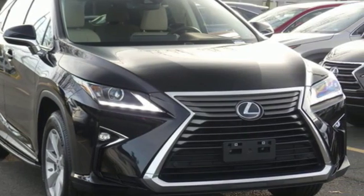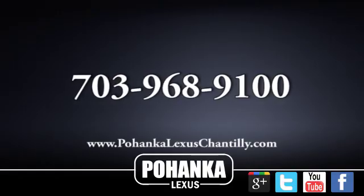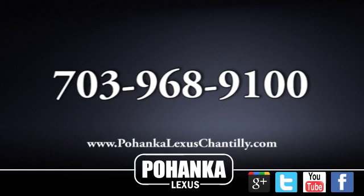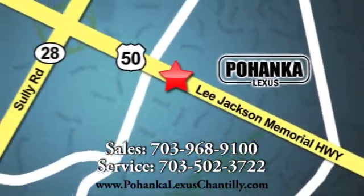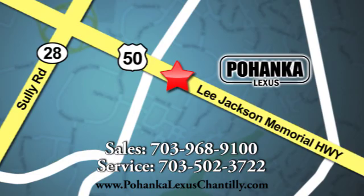Hurry in today and see it for yourself. Call us now for more information on this vehicle or visit today. We're conveniently located at 13909 Lee Jackson Memorial Highway in Chantilly.